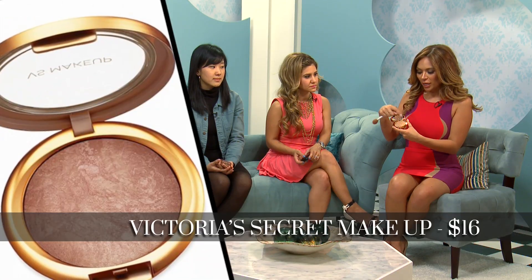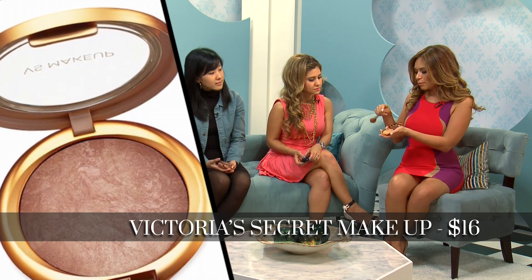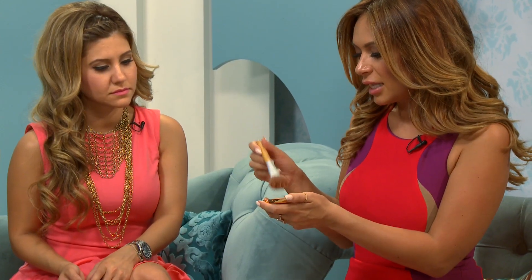My favorite bronzer is Victoria's Secret. Their makeup line is amazing. And this one is the baked mineral bronzing powder. You guys can tell it's like a marble kind of color. And it has a shimmer to it, so it's not too sheer. And I like that it's marbleized, because it's not like a dark bronzer that I'm putting on my face.